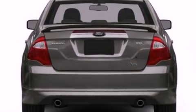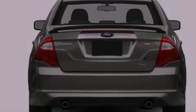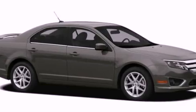Additional features include a security system, privacy glass, dusk-sensing headlights, front and rear reading lights, and fog lamps.